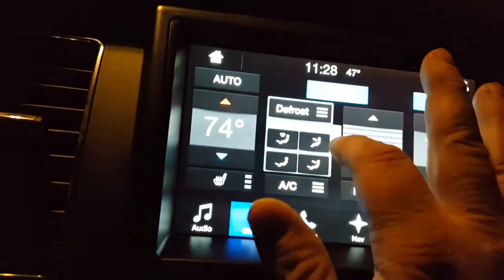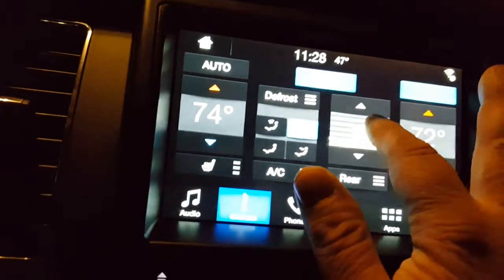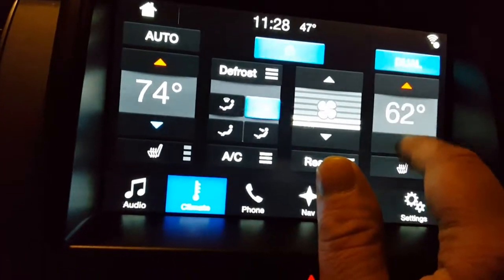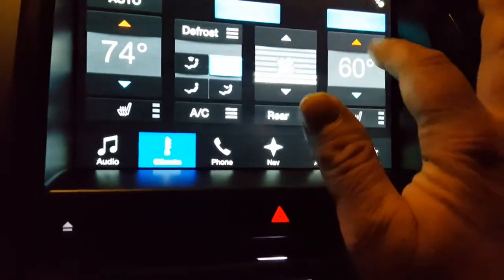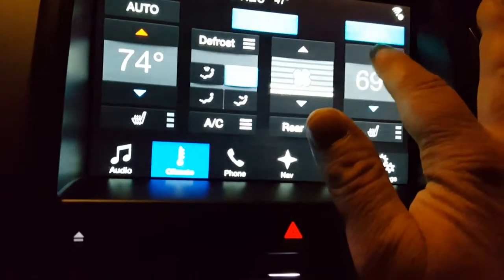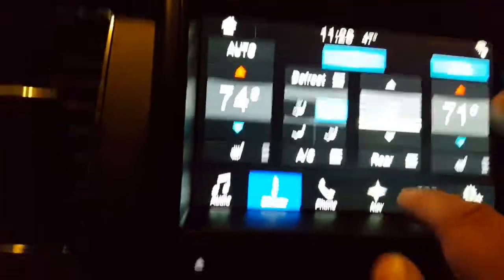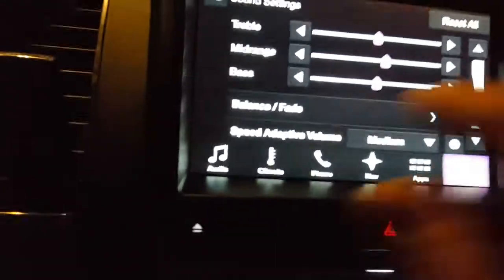Climate — like I said, you just press that button and it comes right on. If you want the temperature to come up or down, you can move it up or down. It sits around 71 — that's your outside temperature, 74 inside. There's your climate. Navigation, phone, audio — it's awesome.